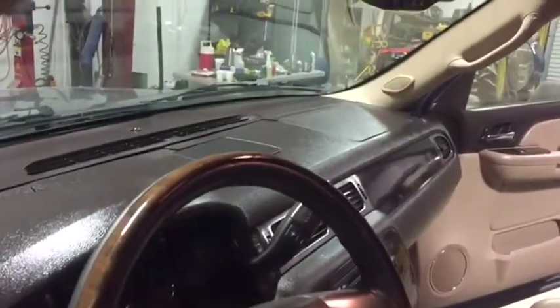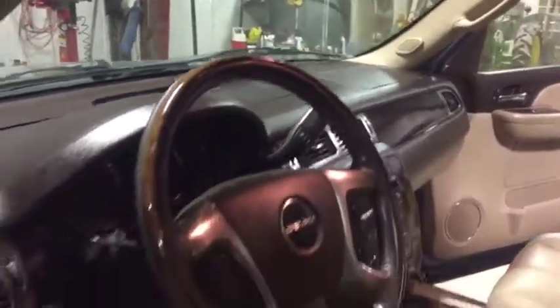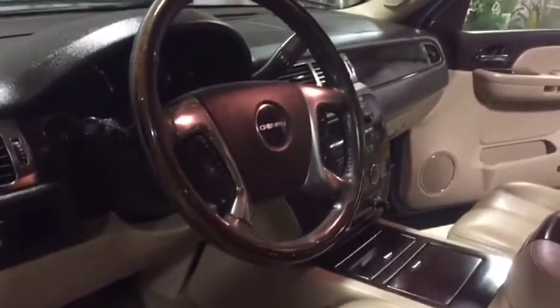The dash does have some cracks in there. That's one of those typical GMC features you see on this year model. The truck's nice and clean — take a look how clean the wood-grain dash, wood-grain steering wheel. Clean, pretty rig here.